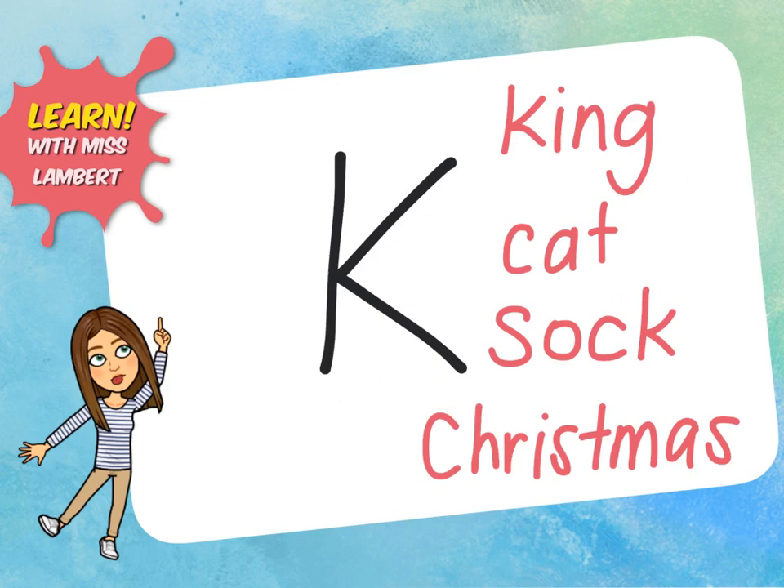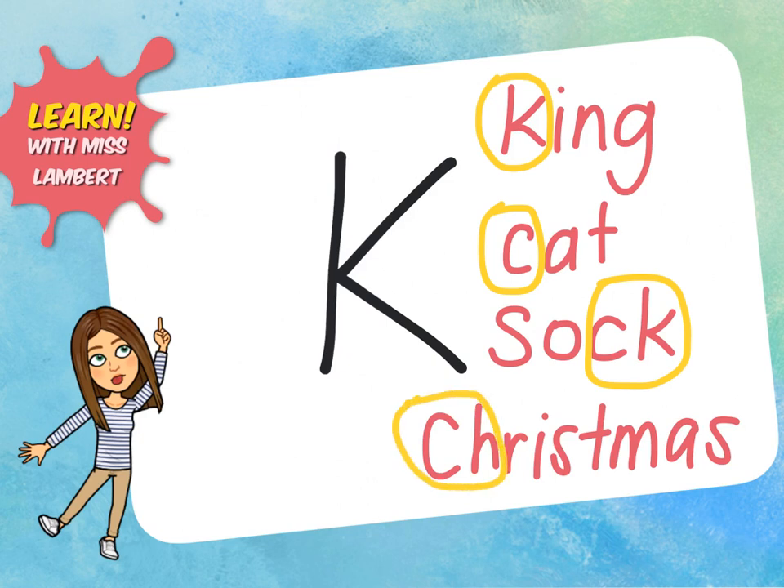There are four different ways that a k sound can be made in words: using a k, using a c, using a c and a k together, or using a c and an h. All of these letters can make a k sound in words.